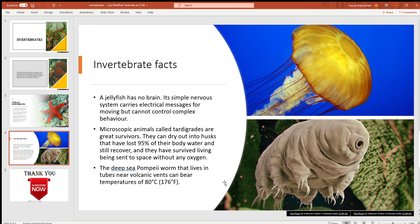Microscopic animals called tardigrades are great survivors. They can dry out into husks that have lost 95% of their body water and still recover. They have also survived being sent to space without any oxygen. Because of these characteristics, there is a theory that tardigrades are animals from another planet.